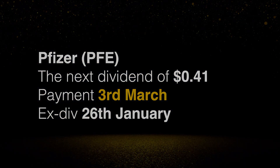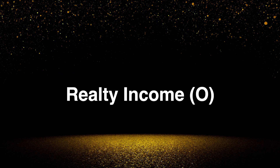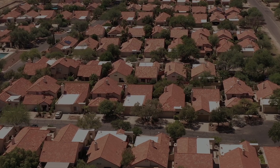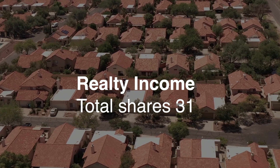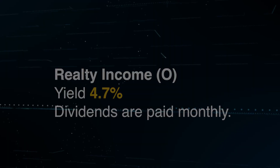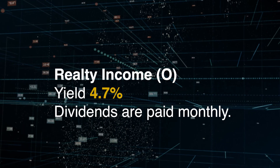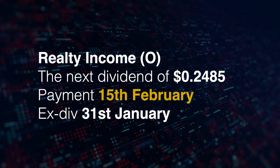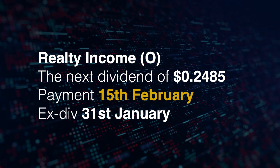Next up is Realty Income. I continue to add to this — I purchased six shares at $63.85 for a total of $383.14. Anytime it is below $65 I'm more than happy to buy more. I now have 31 shares. The yield is currently 4.7% and dividends are paid monthly. The next dividend is just over $0.24, paid on the 15th of February, with the ex-dividend date cutoff on the 31st of January.